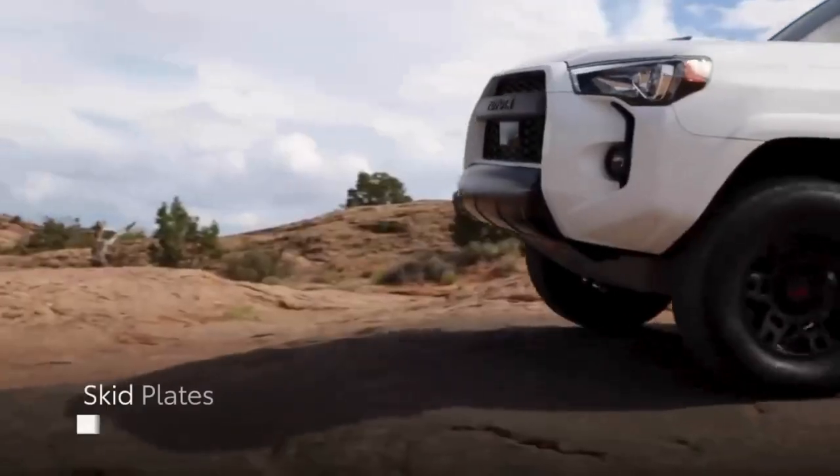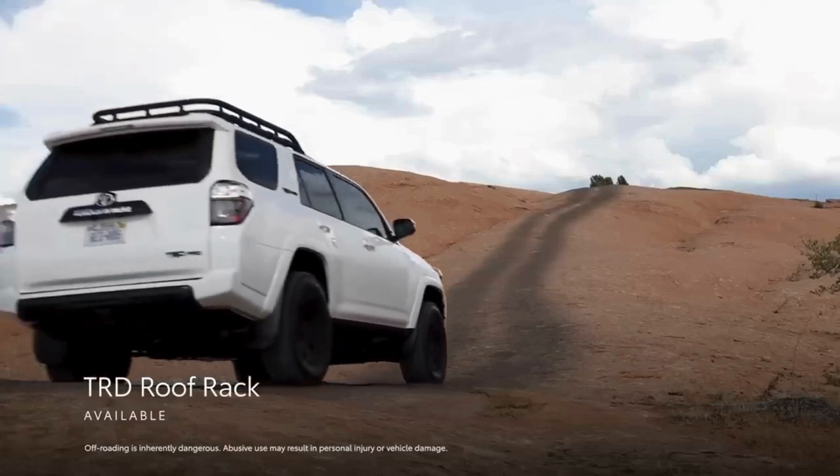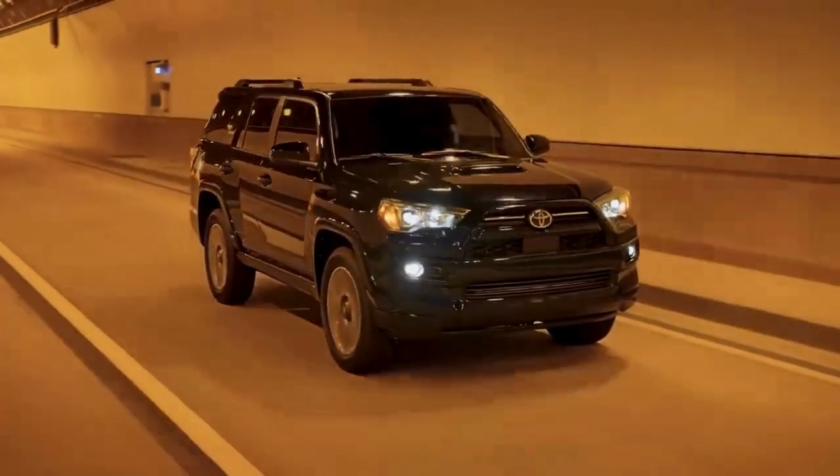Additionally, skid plates protect the underbody from debris, while an available TRD roof rack enhances 4Runner's ability to carry gear during adventures. Every grade also includes a unique front fascia.